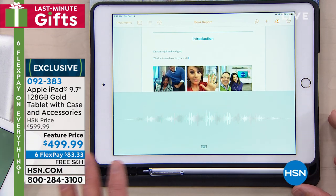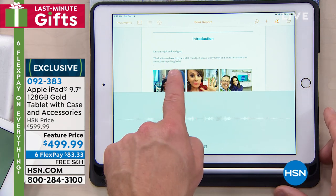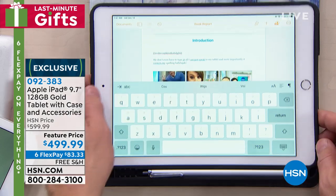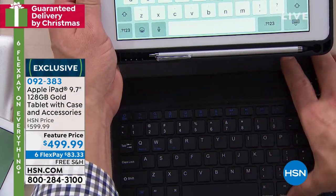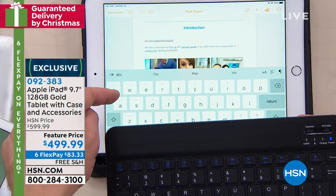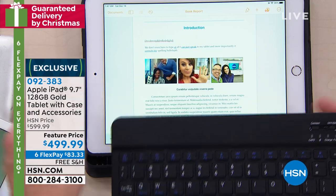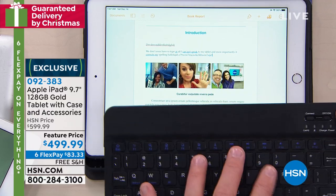I can just speak to my tablet, and more importantly, it corrects my spelling. I said 'alleluia' and it spelled it for me. The case holds your pencil and has a keyboard — I can either leave the keyboard in or place it on my lap or tray table. When you use the physical keyboard, the digital on-screen one disappears, so now you have more screen space to type and get work done.